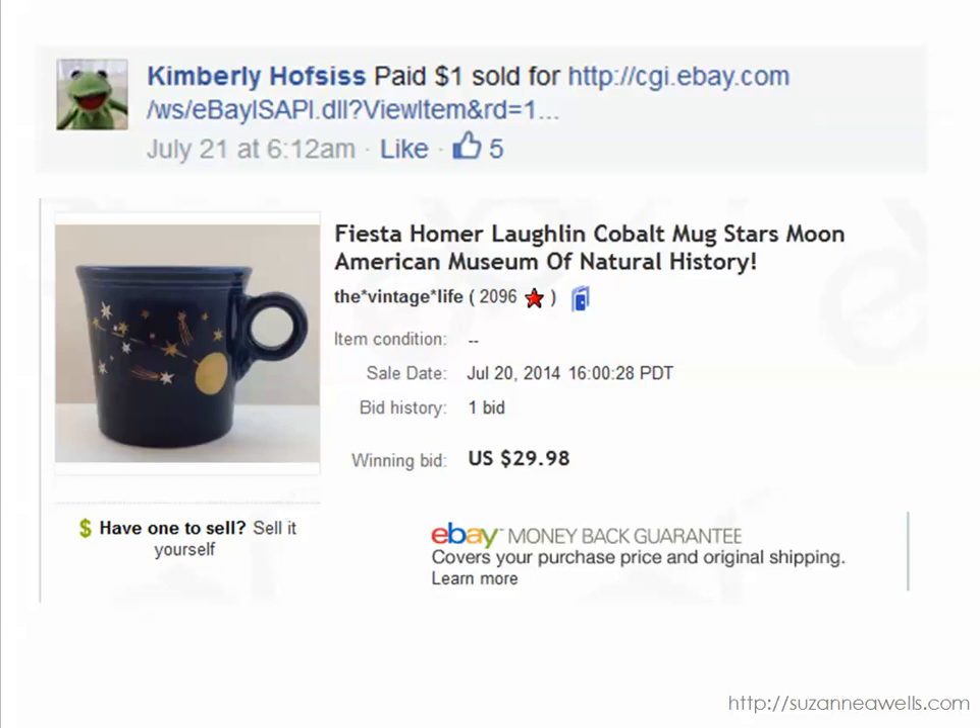Okay, Kimberly found this really cool mug. This is Fiesta Ware made by the Homer Laughlin company, and it looks like it might have been a souvenir because it says American Museum of Natural History. Any of these specialty items that could be souvenirs still sell, and she got $29.98 for this item — paid a dollar for it. So that is an excellent flip.